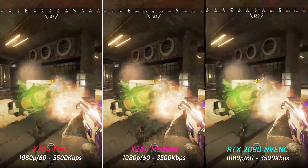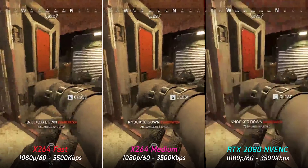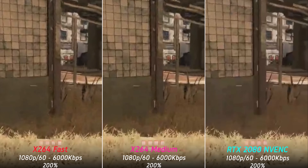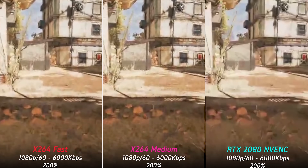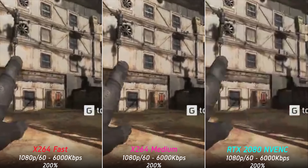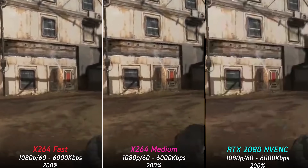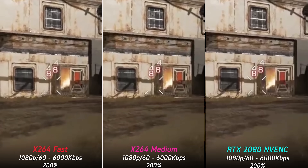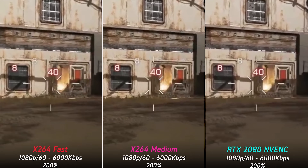The damage value is actually readable and the opponent can be made out. This holds true across pretty much any scene — the Turing NVENC encoder is an absolute beast when it comes to encoding low-bitrate streams. When we bump the bitrate up to something more realistic like 6000 kilobits per second at 1080p 60fps,